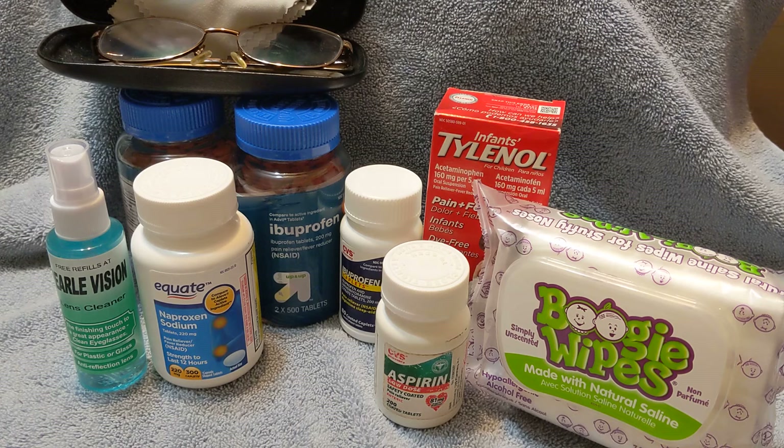As you see in this video, I have ibuprofen and some backups to ibuprofen. I do have Tylenol in the cabinet. There's even ibuprofen PM. I have low-dose aspirin. And if you have any young children or infants, have some Tylenol that is for infants or children.